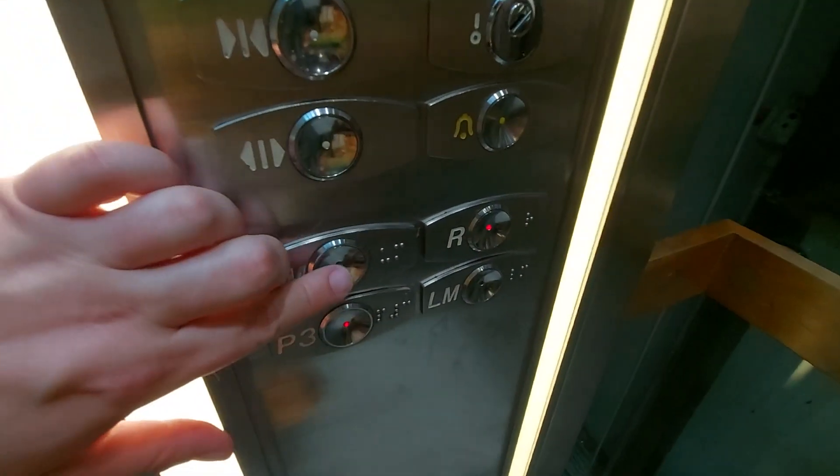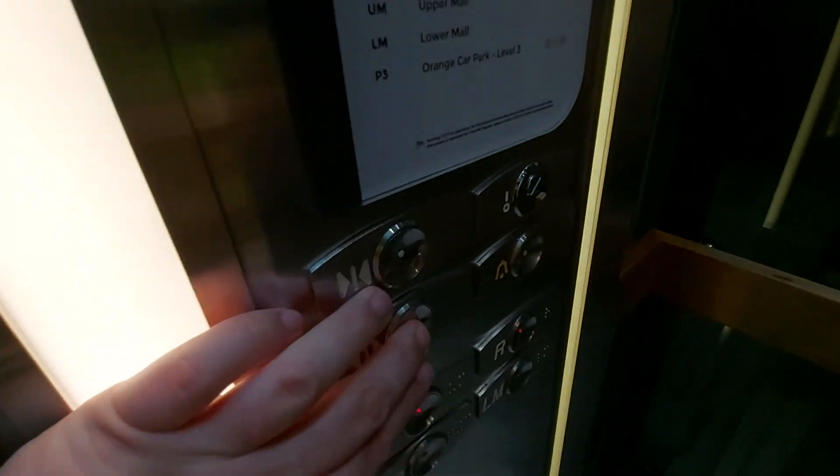Parking level 3, P3. Going back up to upper mall level. Going up.